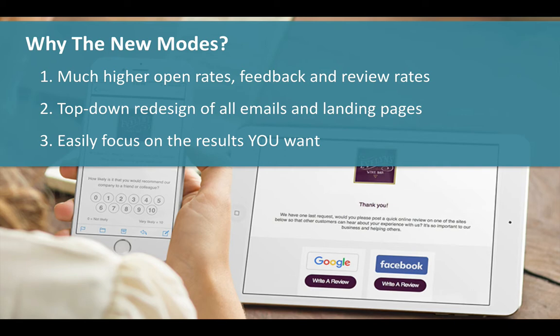They also allow you to focus on the results that you want. Many of our customers want to focus on more third-party reviews from Google and Facebook and other sites, and some on Net Promoter Score, some on first-party reviews like testimonials, and others on survey questions. Now you can pick a mode to match your focus and easily switch between them too.